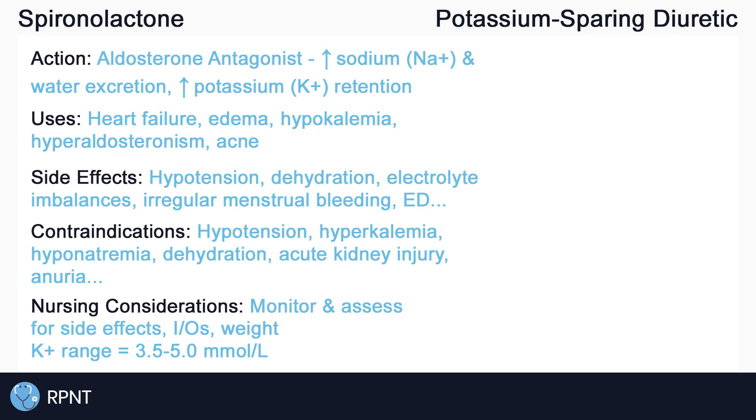And that's about it for the basics of spironolactone. If you have any questions, please let me know in the comments or visit rpnt.ca for more help.